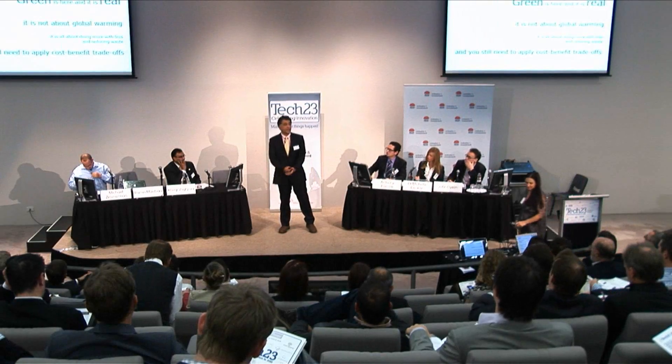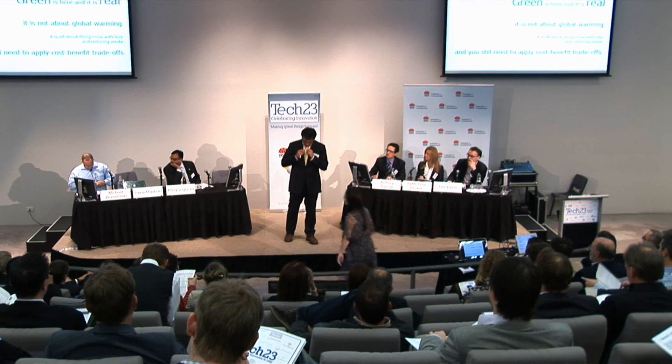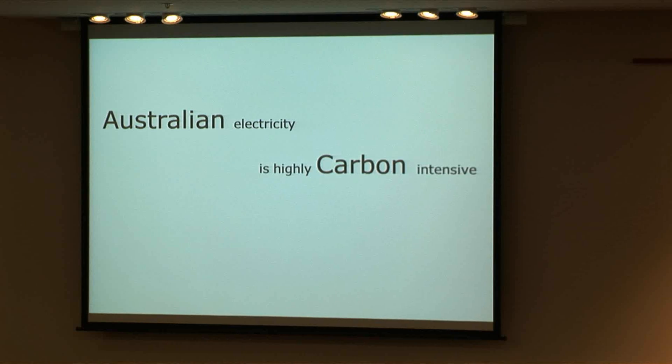Good morning. Green is here. It's real. It's not about global warming — it's really all about doing more with less. It's about doing it economically sound and reducing the waste that we have out there. Information technology, your tools of trade, use lots of energy, and they're pretty toxic when you actually look at disposing of them. And we've got to think about the whole life cycle.